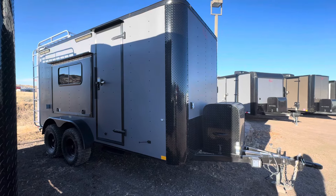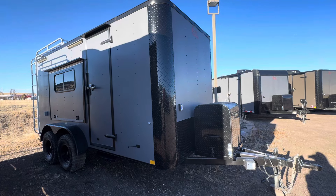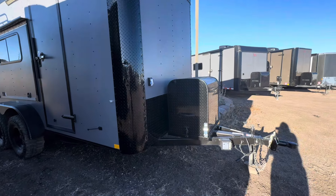This is a great size for UTV users and side-by-sides — people that don't want to go to that 8-and-a-half-wide. It's got our matte gray blackout. We do use a thicker exterior skin on the off-roads, and everything's blacked-out trim on your fenders, etc., and it comes with your factory warranty as well.